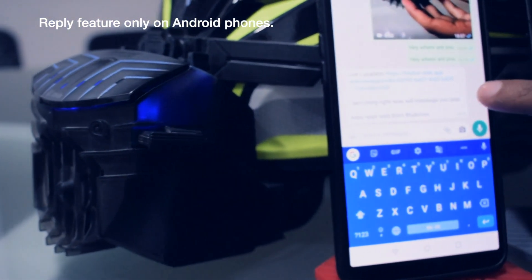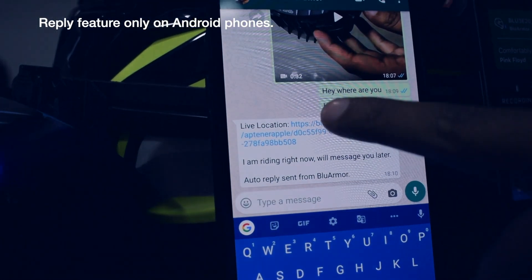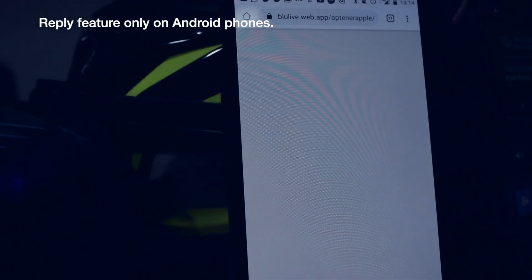As you can see here, the sender has gotten a message along with a live tracking link. If I click on the link, it opens up a web browser and shows me my current live location.